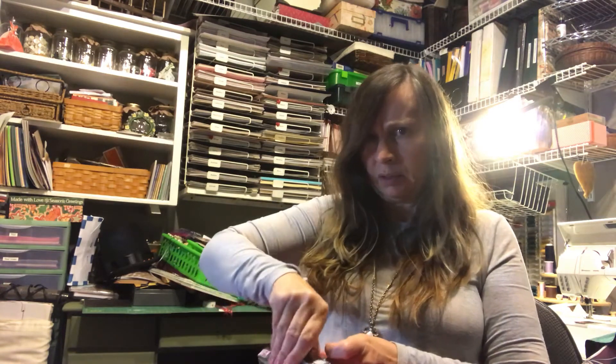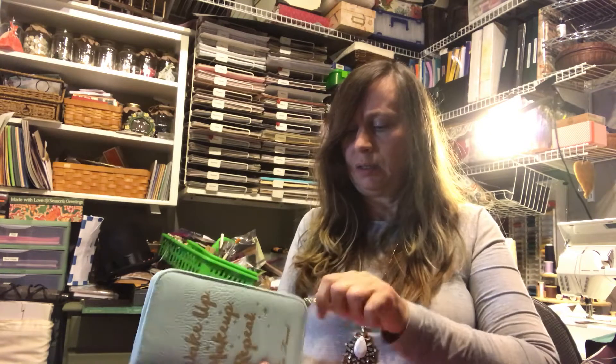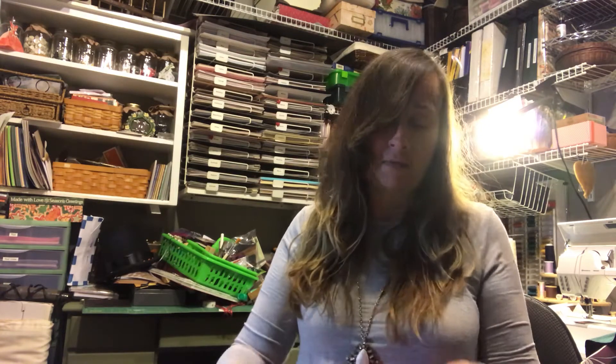Then from Too Faced for my daughter — holy moly, I didn't look at this well enough. I thought it was just a notebook with a planner in it, but when I opened it up it turned out to be a palette! Oh my god, she's going to love these colors — it's so much more than I expected. Really glad I got that for her.